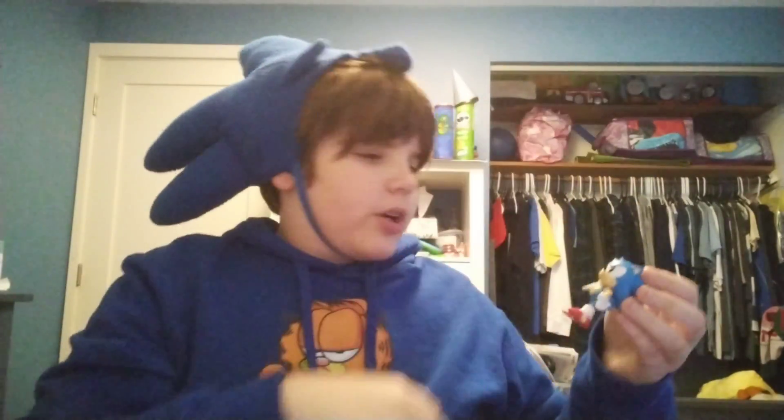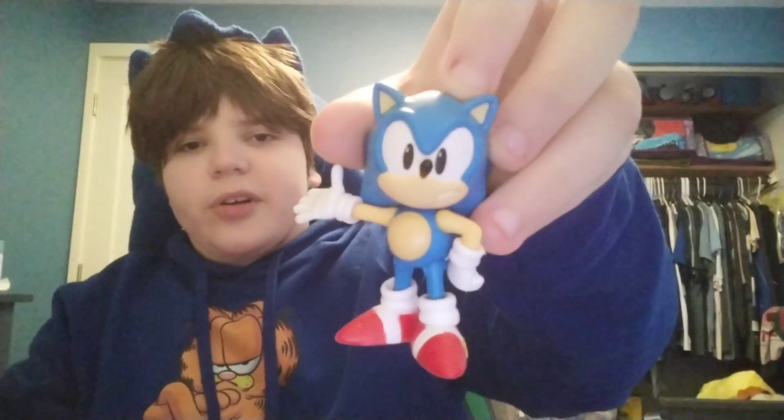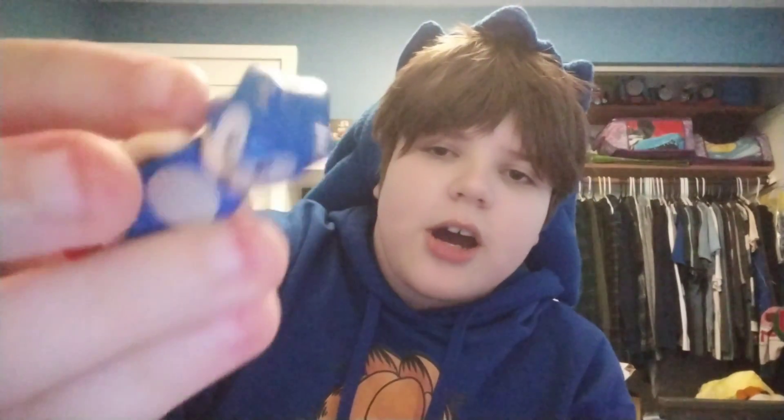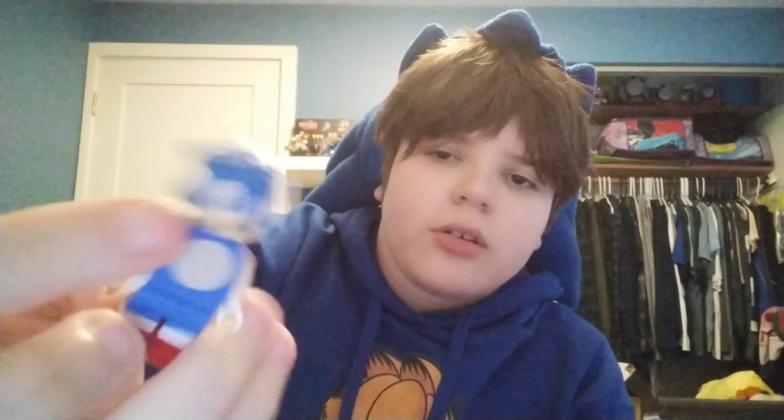These two are the exact same figure, but this one's foot broke and now it's just not the same — I don't really like this one. I think I got this guy out of Walmart, along with that Studiopolis playset.